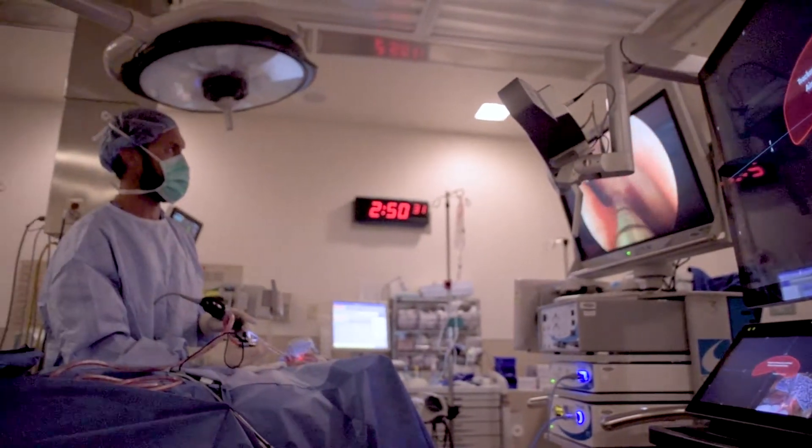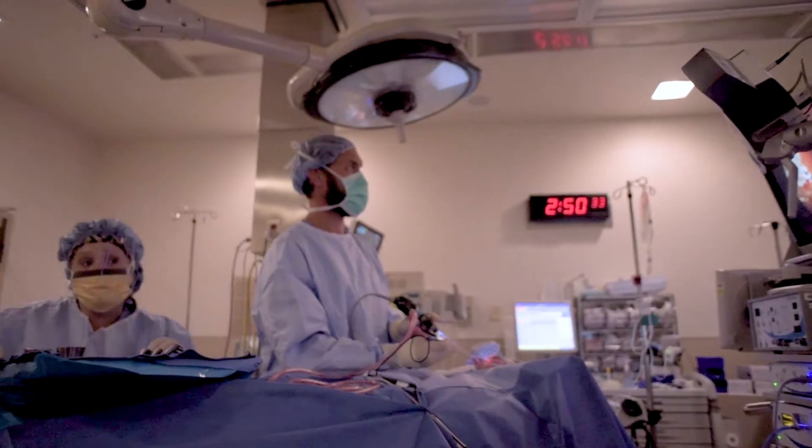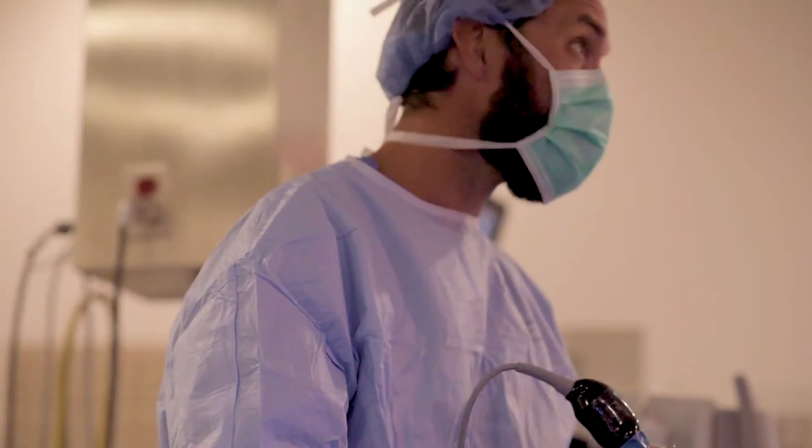It's like having a CAT scanner in the operating room so that we know precisely where we are, and we can perform these procedures both more quickly and safer.